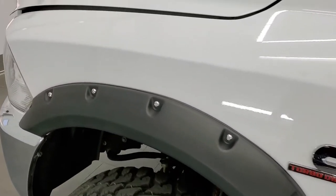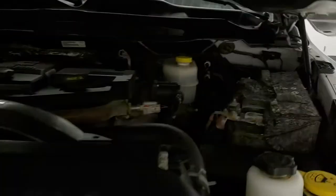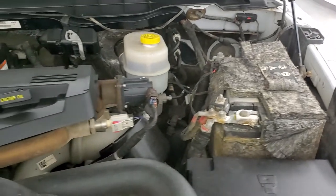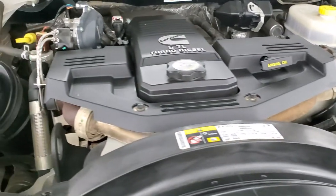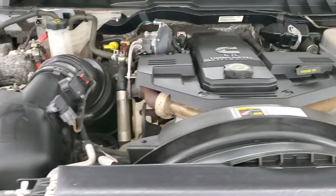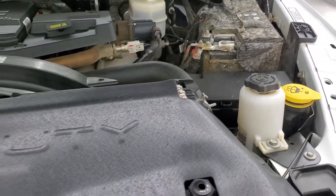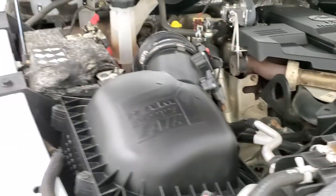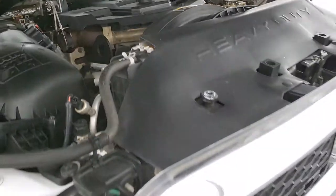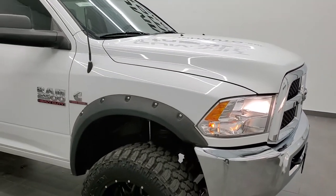I would personally like to thank you for checking out the video today, and hopefully from this HD video you've been able to tell just how clean this truck is all the way around, inside and out. Under the hood we have a 6.7 liter Cummins diesel — and today it runs very clean and very smooth. Once again, this truck has been fully safety inspected by our service shop, has a fresh oil and filter change, all the fluids have been checked and topped off, four brand new tires, and this truck is 100% ready to go. I'd highly recommend this truck from a quality and condition standpoint.